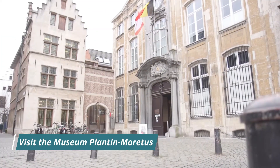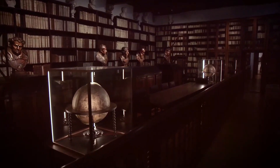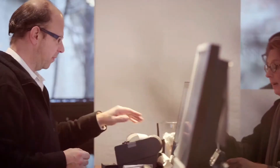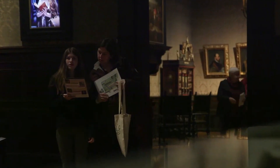Visit the Museum Plantin-Moretus. The Museum Plantin-Moretus is a UNESCO World Heritage Site and the oldest printing press in the world. Visitors can explore the museum's extensive collection of books, manuscripts, and printing equipment, and learn about the history of printing in Antwerp.